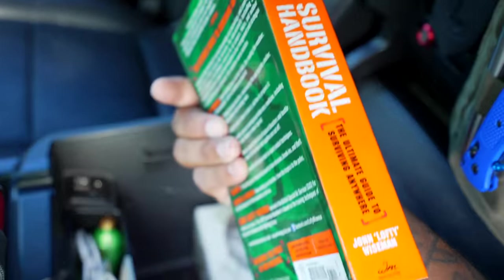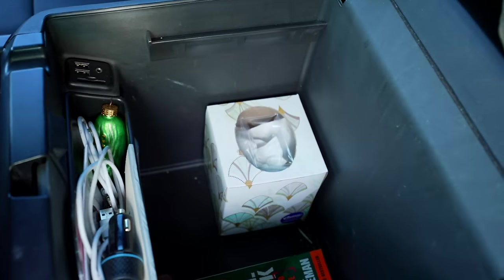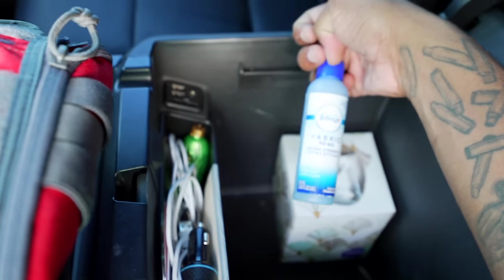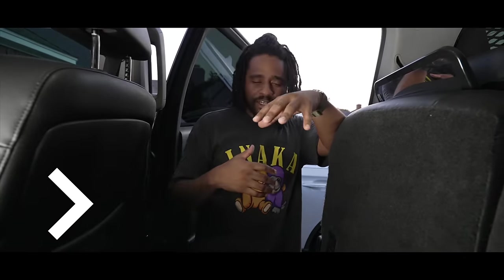The survival handbook goes in coordination with my bug out system. If we are bugging out with the family bug out bag, this gives me tips and tricks. I've read it before — I can flip to something quickly and reference anything I need. Also Kleenex because you never know, and an actual quick spray to freshen up the vehicle.